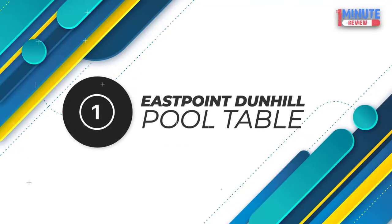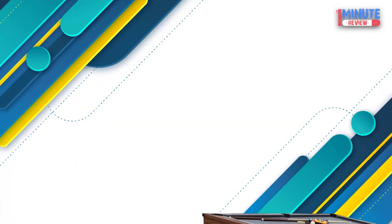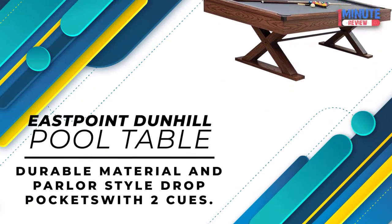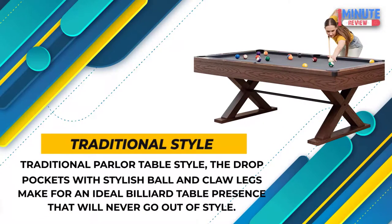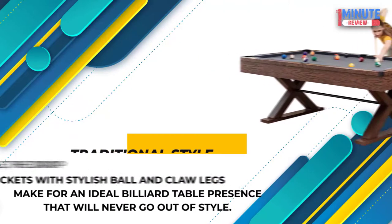Number 1: East Point Dunhill Pool Table. Durable material and parlor style drop pockets with two cues. Traditional parlor table style — the drop pockets with stylish ball and claw legs make for an ideal billiard table presence that will never go out of style.